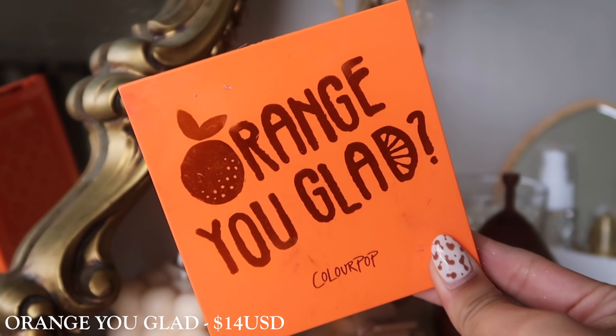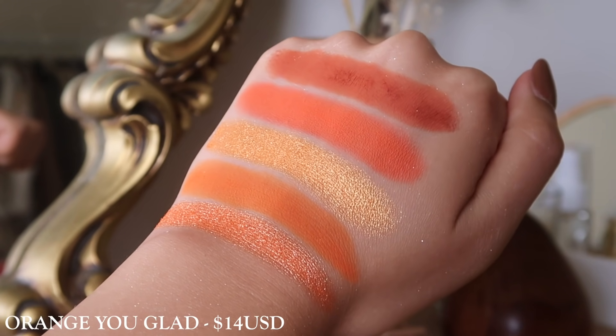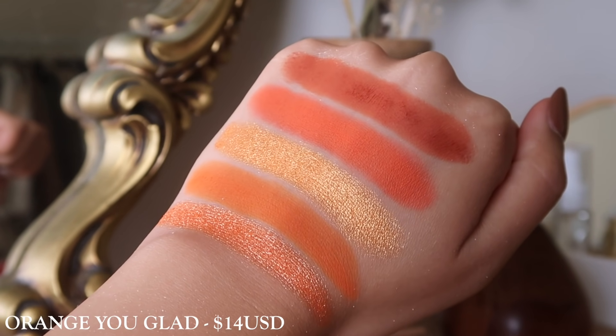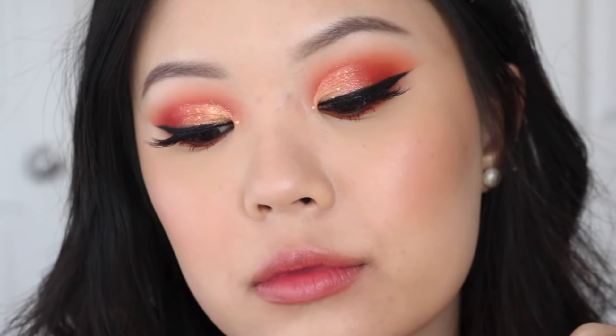The next palette is Orange You Glad. I don't actually reach for this one as much as I thought I would. But when I look at it, there is a good variation — you get different undertones of oranges, which is really nice to see, and the metallics also have different undertones. There is a pressed glitter in here as well, but I don't mind because I don't actually have a lot of orange pressed glitters and that comes in handy. This palette is really nice — if you like mid-tone oranges, you would really enjoy this one.